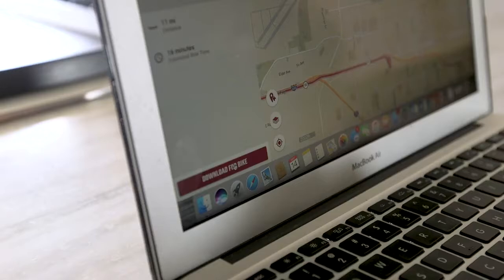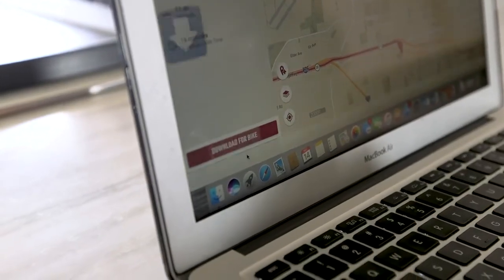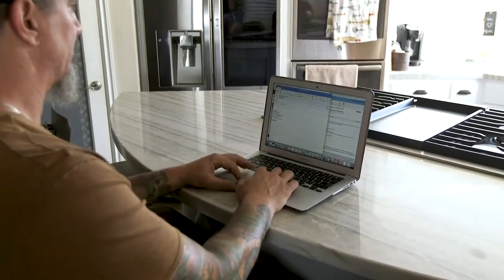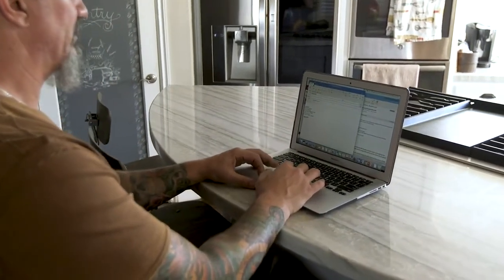If you want to share the route with a riding buddy, you can hit Download to Bike from the RideCommand website and download the route as a GPX file. This can then be emailed or uploaded to a USB to make sure all your riding partners are along for the ride.